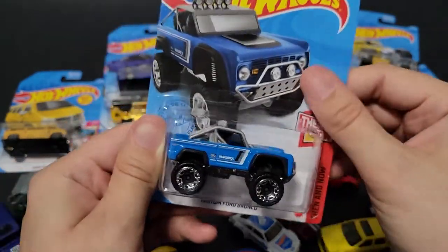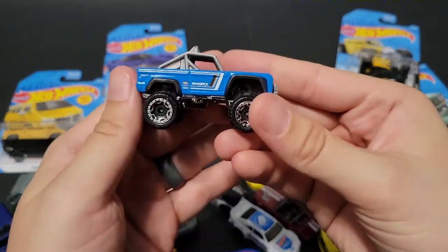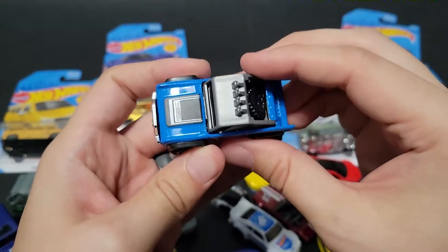We've got a Custom Ford Bronco — this is definitely the Then car. We've already seen the Now because that is the new Bronco, set to debut here soon. I like the Hot Wheels graphics on the side. This thing is a beast. I like it.